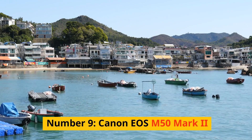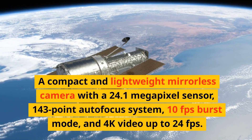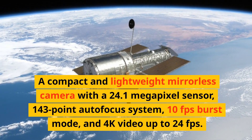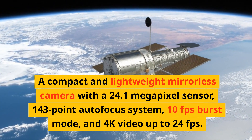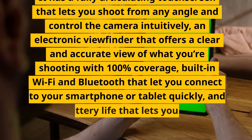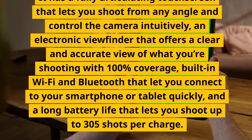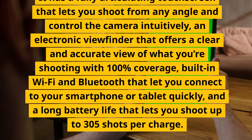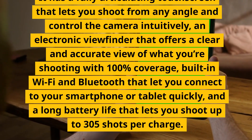Number 9: Canon EOS M50 Mark II. A compact and lightweight mirrorless camera with a 24.1-megapixel sensor, 143-point autofocus system, 10fps burst mode, and 4K video up to 24fps. It has a fully articulating touchscreen, an electronic viewfinder with 100% coverage, built-in Wi-Fi and Bluetooth, and a long battery life of up to 305 shots per charge.